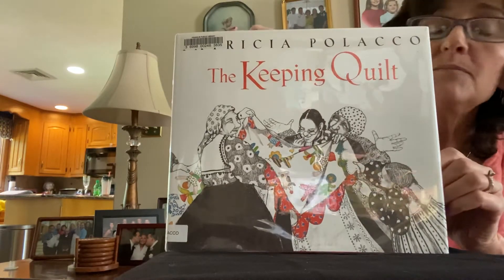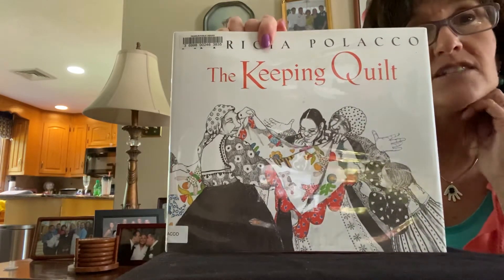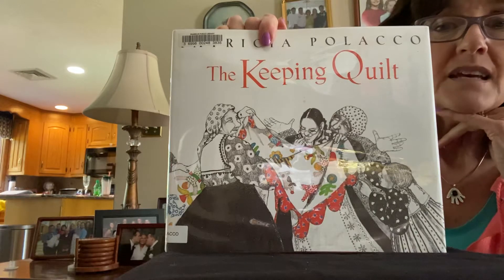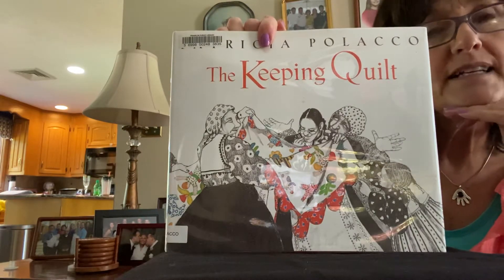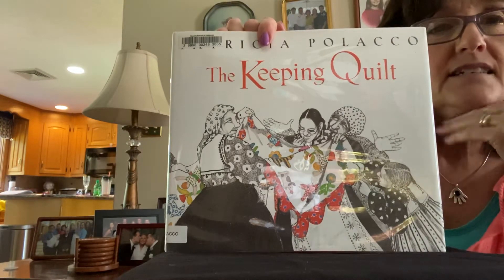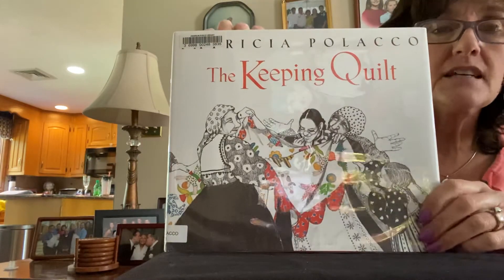The Keeping Quilt is an actual quilt in her family, and it's made from some of the clothing and dresses that her relatives back in Russia wore. Throughout the story, everything is in black and white except for the fabric of the quilt. So if it's in a dress, you might see it in color. And I love that about this book, The Keeping Quilt.